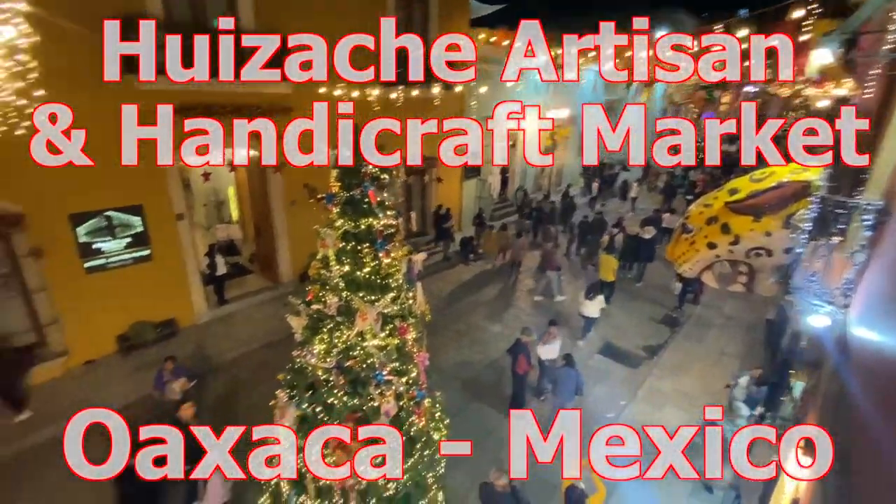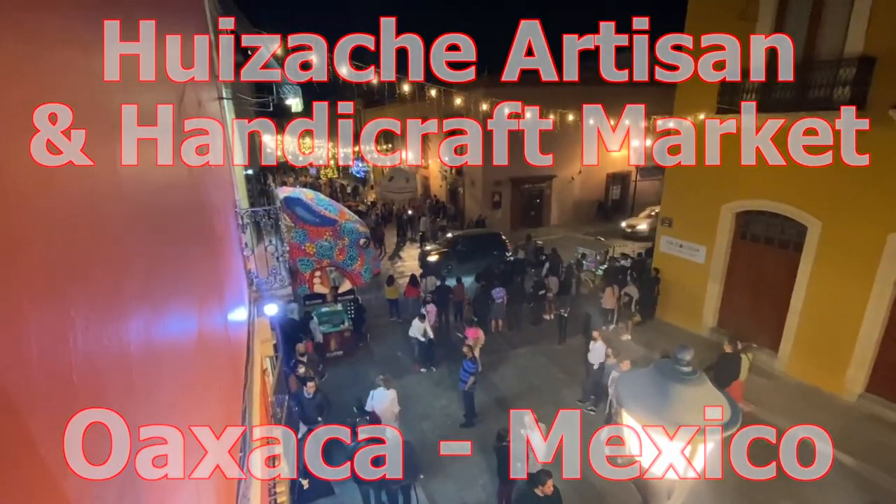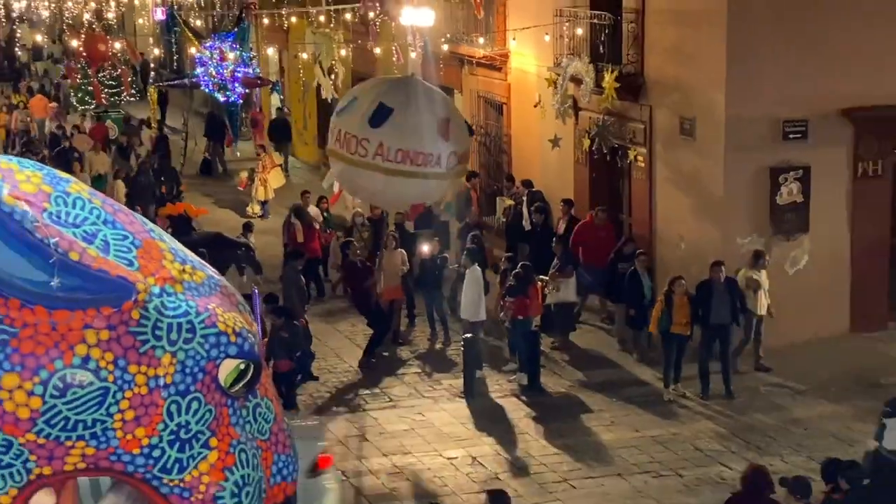I'm here in the city of Oaxaca, in the state of Oaxaca in southern Mexico. It's late December, just after Christmas, before New Year's. There's a wedding party going on down there.